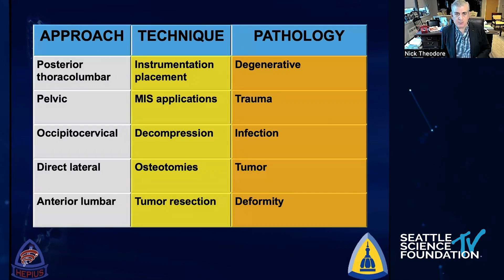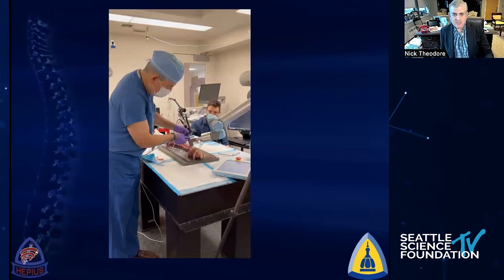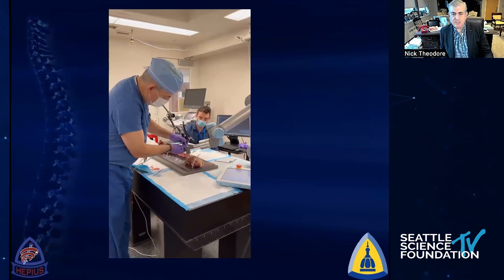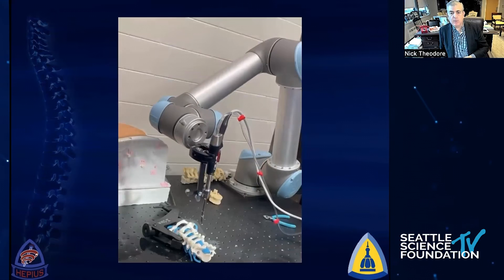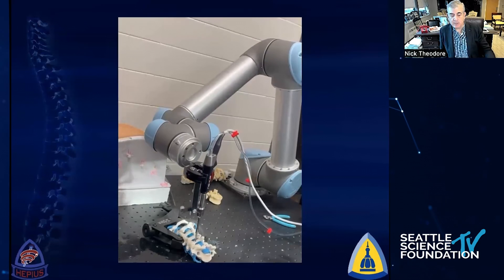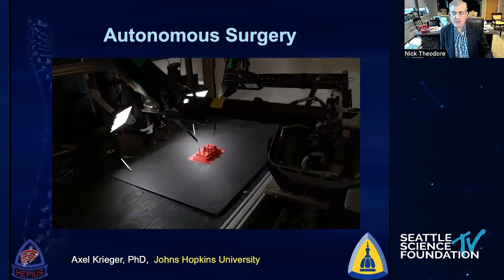Ultimately, what we started with in robotics were simple operations — degenerative cases, trauma, MIS. We're now expanding that portfolio to more complicated problems: direct lateral, prone lateral, tumor resection, osteotomies utilizing image guidance and robotics. In the lab in Baltimore, we're taking a UR5 robot, doing laminectomies, capturing motion, and training the robot with image guidance to actually perform surgery. Having the robot help make osteotomy cuts is something that will happen in our lifetimes — I'd argue within the next two to three years.